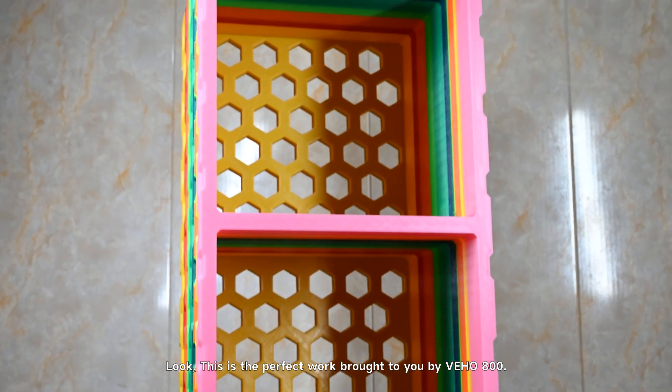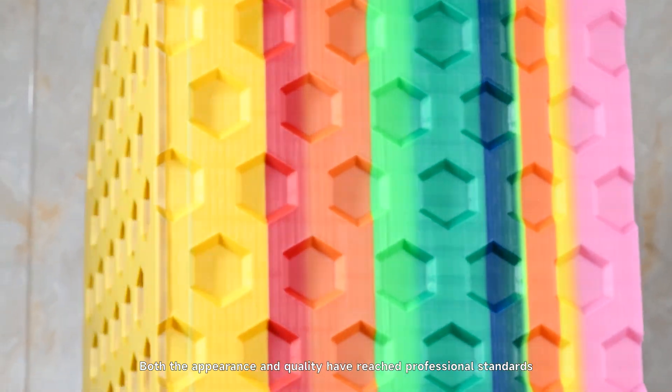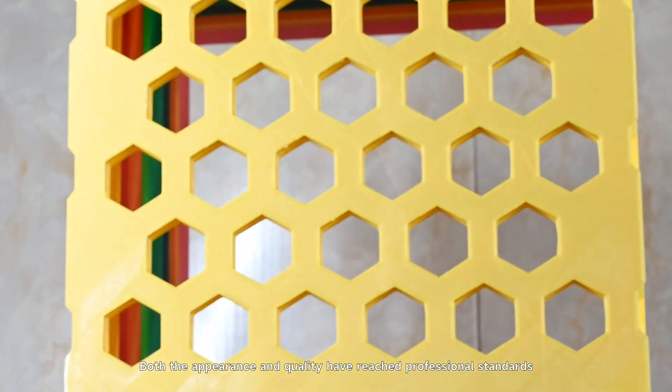Look, this is the perfect work brought to you by Deho 800. Both the appearance and quality have reached professional standards.